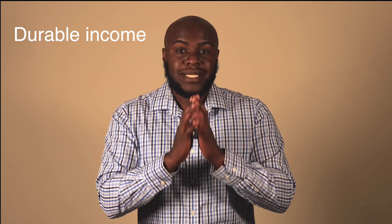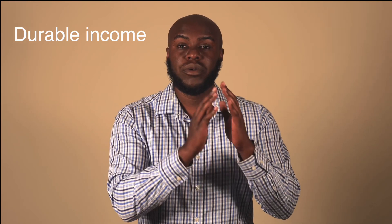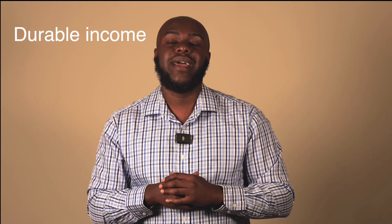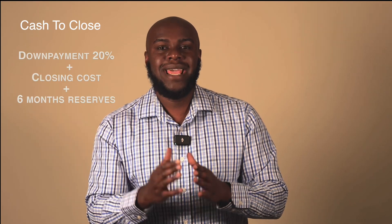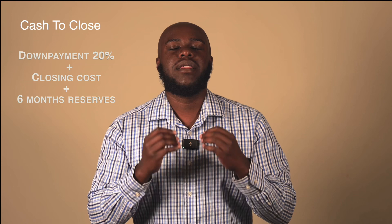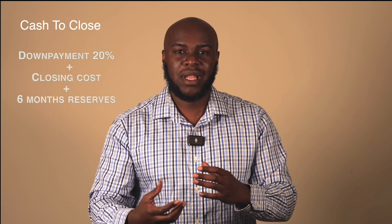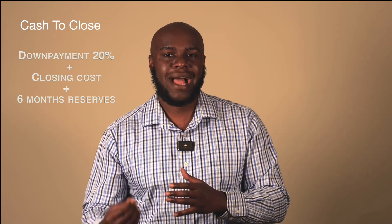To review: the second piece is durable income. The market rents or the leasing agreement — whichever is lower — will typically be used, and that number needs to be more than the current mortgage payment. The last thing you need for the DSCR loan is cash to close and reserves. The typical down payment is 20% plus closing costs. Lenders also typically like to see about six months of reserves, because this is an investment property and they don't want you using the last of your money — just in case things happen or it takes a month or two to rent out.